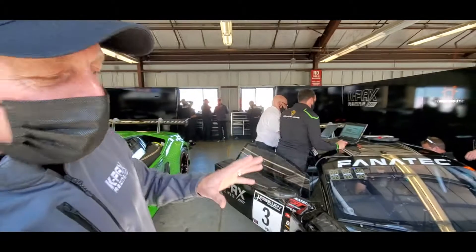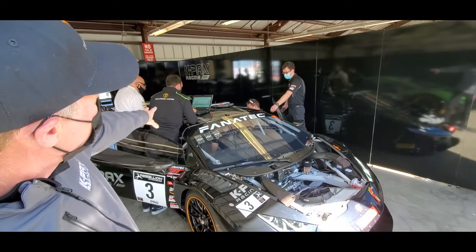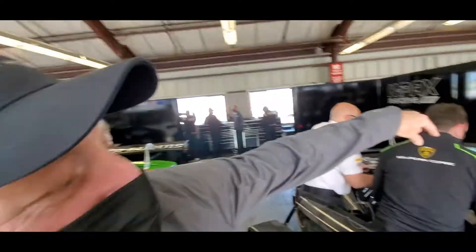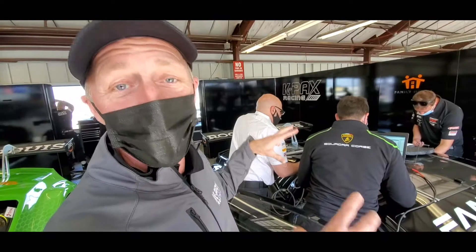We're doing a lot of work. This is some of the stuff that happens in between the sessions on track. We've got the hood off and we're working on things. Right here is one of our engineers from Lamborghini. This is Scott, one of our data engineers. They're plugged into the car, working on different things, trying to sort out what's going on, checking the electronics.